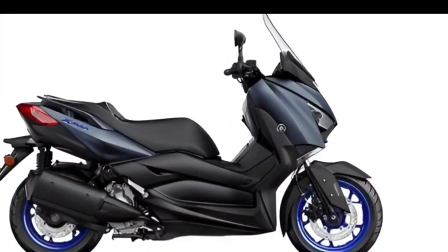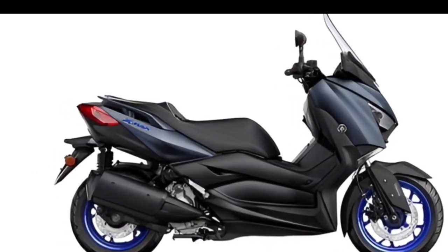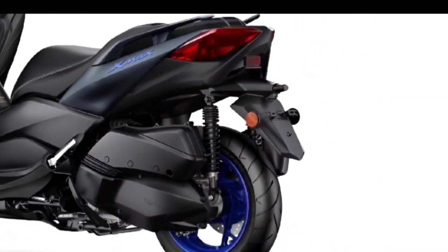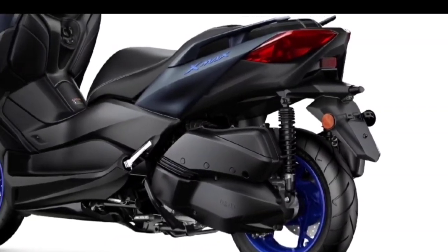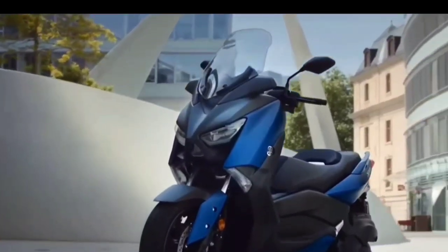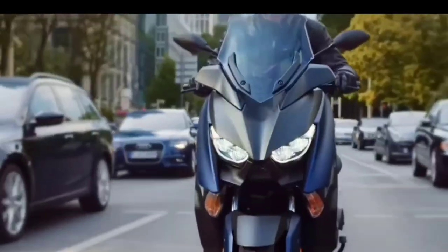Turning to the specification section, the 2023 Yamaha X Max 300 uses an engine with a capacity of 292 cubic centimeters. This engine uses a single-cylinder configuration, four-stroke, four-valve SOHC, and is liquid-cooled. The peak power reaches 20.6 kilowatts, equivalent to 28 PS at 7,250 RPM.